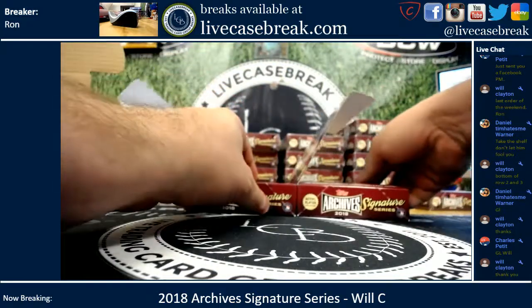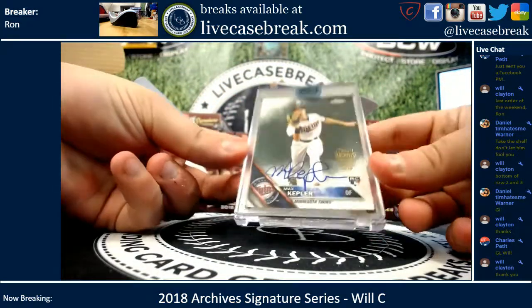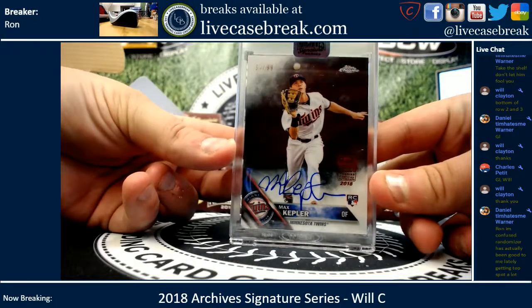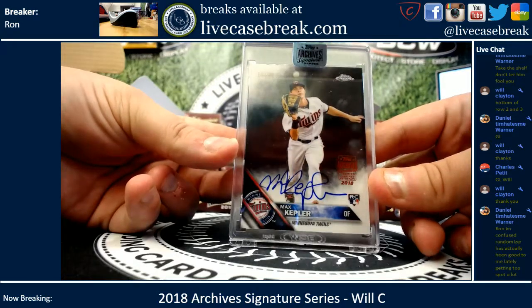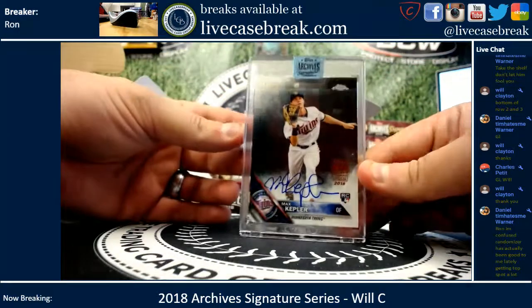I can't tell sadly which one would be the better of the two, so I'm just gonna start with the highest numbered one. Max Kepler, 34 out of 99. That is from 2016 Topps Chrome Rookie.